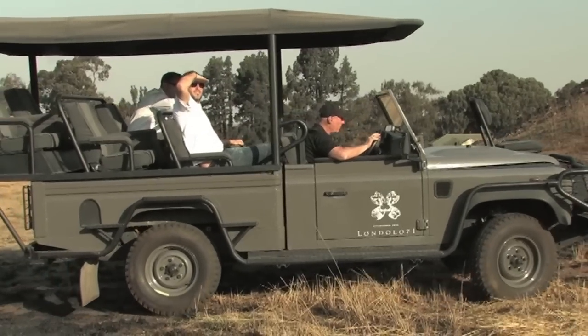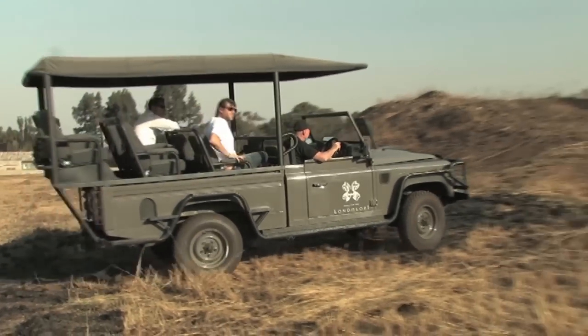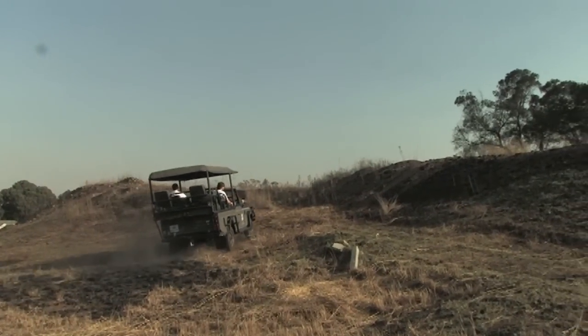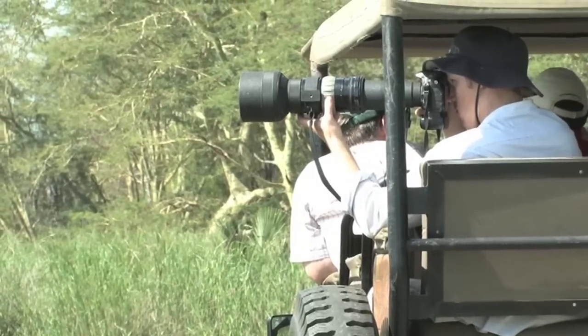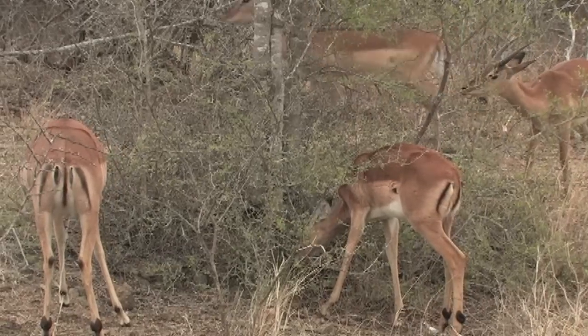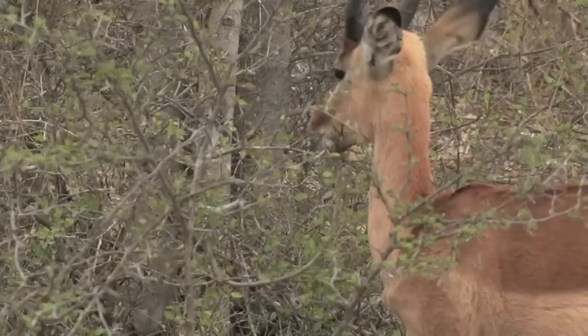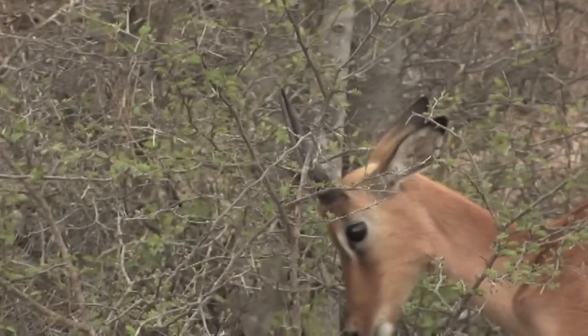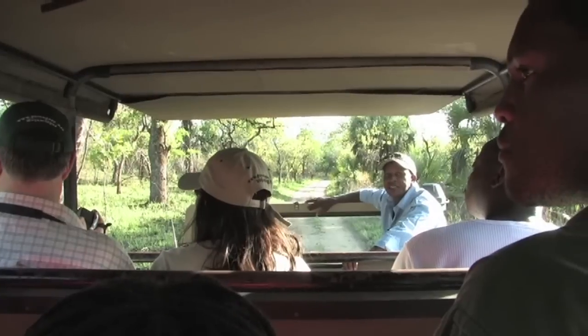The concept has been well received in South Africa, where its range, economy, power, and most of all silence has attracted the interest of high-end safari companies. It gets you a lot closer to the animals and basically gives you an incredible game viewing experience that you would not experience with the likes of a diesel or petrol engine, because of the sound.